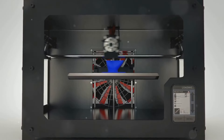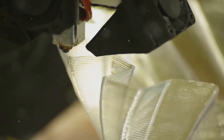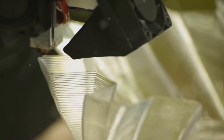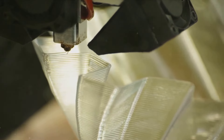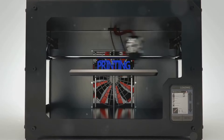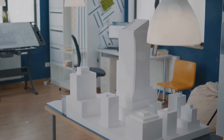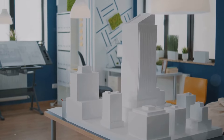3D printing technology in construction, also known as additive manufacturing, is reshaping how structures are built. This technique involves layer-by-layer construction, which allows for the creation of complex designs that would be difficult or impossible to achieve with traditional methods. The environmental impact of 3D printing is significantly lower than conventional construction methods, as it reduces material wastage and allows for the use of recycled materials. Economically, it offers the potential to cut costs dramatically due to less labor being required and fewer materials wasted. Projects utilizing 3D printing range from residential homes to advanced commercial spaces, showcasing the versatility and efficiency of this technology.